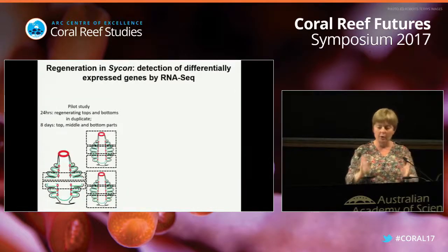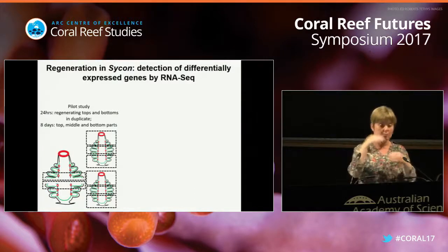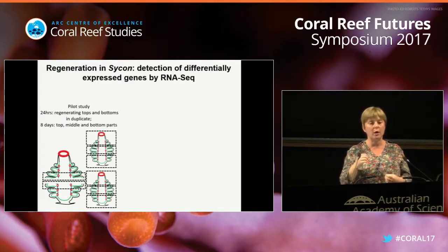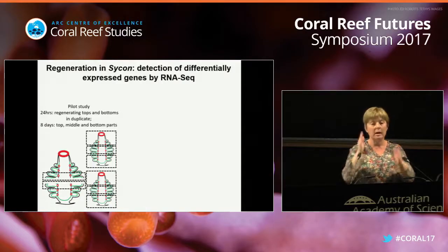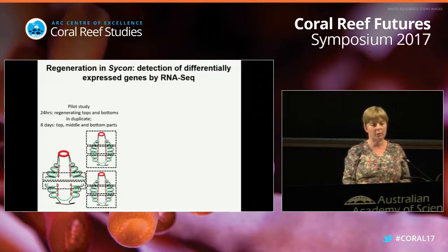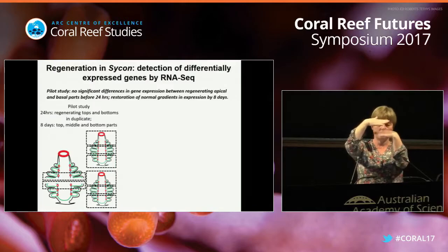We did an extremely complex experiment to find the genes responsible for these regeneration processes. We did a number of dissection experiments, kept the slices for a given number of days, and tried to figure out which genes are upregulated during this process. We started with a pilot study, first asking whether there is any difference in regeneration between top and bottom at 24 hours, and whether expression along the body axis recovers within a week when we see the normal body plan.